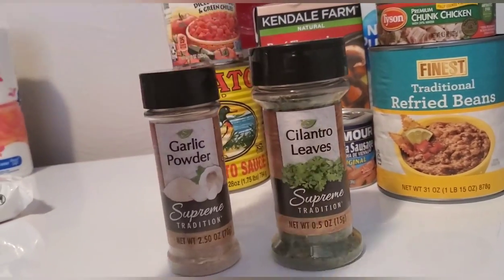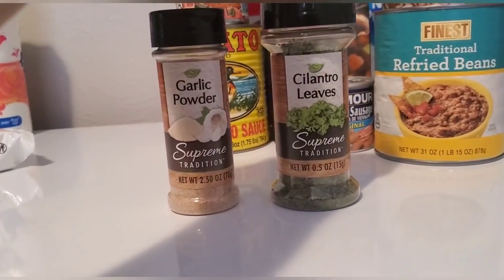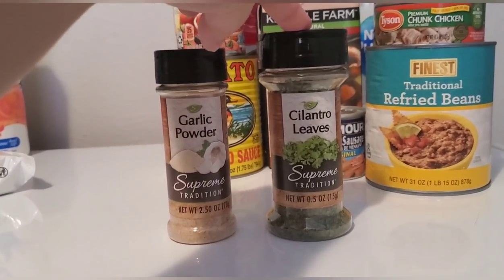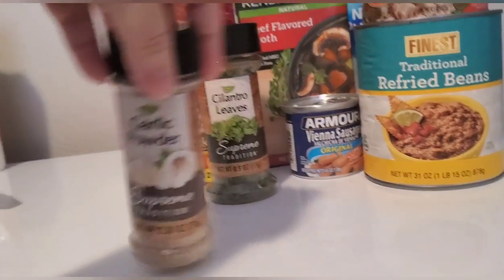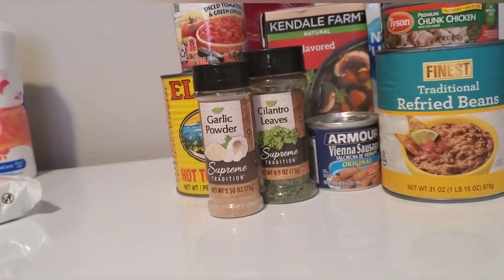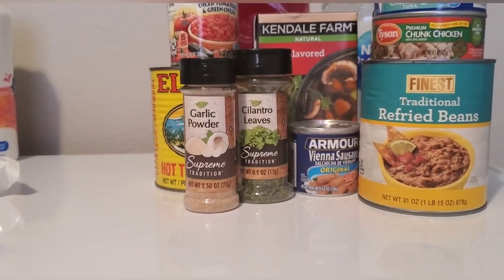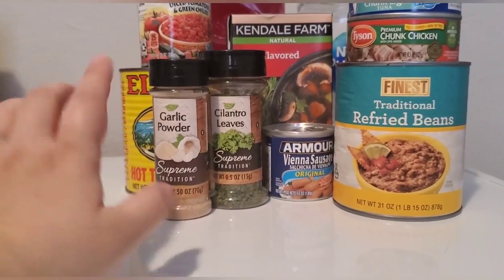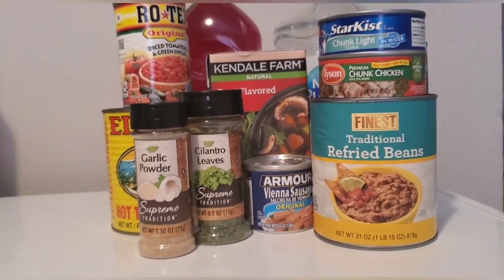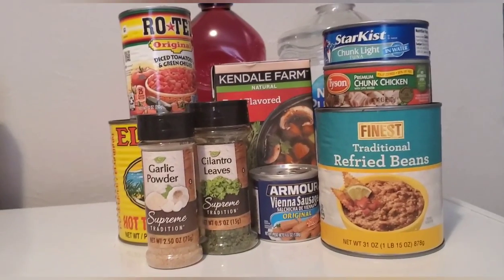For seasonings, you can find all kinds at the Dollar Tree. I have fresh cilantro in my fridge, but once that runs out and I can't get to the store, I have dried cilantro and garlic powder as a backup. I put garlic powder in everything. They have a million different seasonings — I just picked up a couple, not wanting to clear the shelves. That covers the food items from my recent purchases.